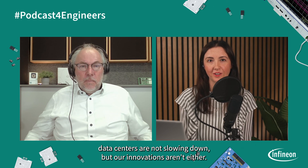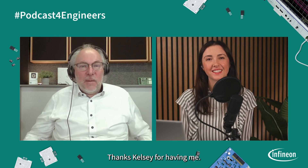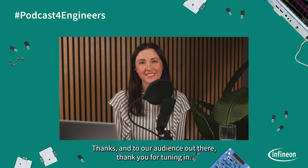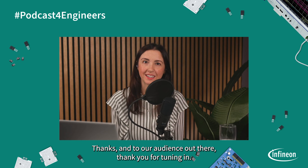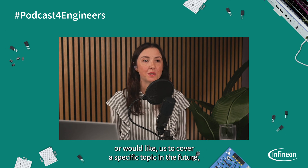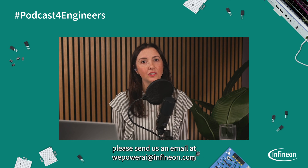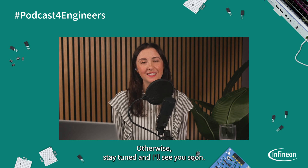The demand for generative AI and the demands on data centers are not slowing down, but our innovations aren't either. Thank you, Gerald, so much for being here. My pleasure. Thanks, Kelsey, for having me. And to our audience out there, thank you for tuning in. We still want to hear from you. If you have any feedback on our We Power AI podcast series or would like us to cover a specific topic in the future, please send us an email at wepowerai@infineon.com. Otherwise, stay tuned and I'll see you soon.